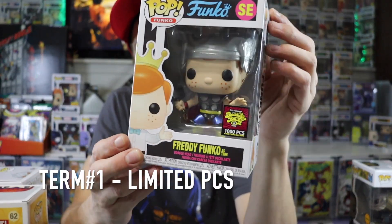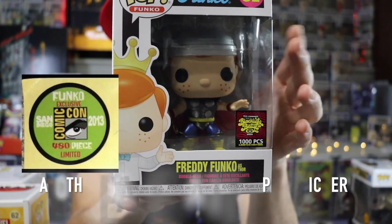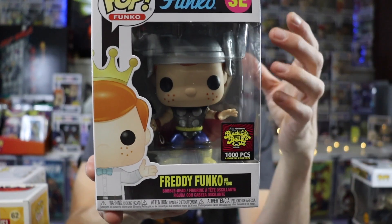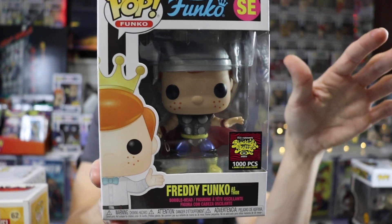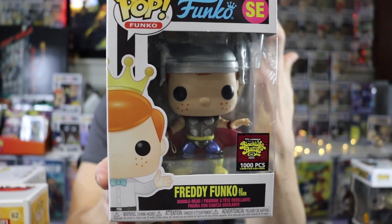The first term I see a lot of newer collectors struggling with is limited pieces — limited piece count. As you can see, this is my Freddy Funko as Thor. He's also metallic, but he is limited to 1,000 pieces. What that means is there is only 1,000 of these in the entire world. Funko has only made 1,000 of them and they're never making any more, which makes them very sought after and obviously a lot more valuable. Funko Pop collectors really like limited piece pops because it makes you feel special knowing that you are one of the 1,000 people in the world that own this pop, giving you a sense of pride in owning these pops.